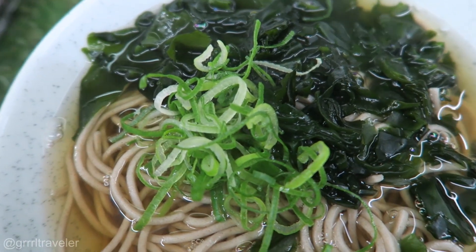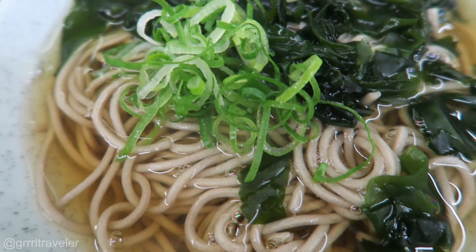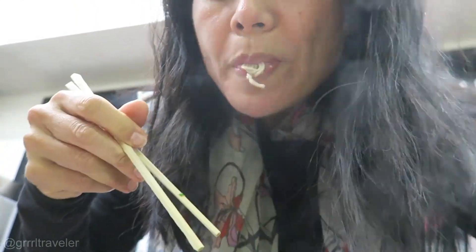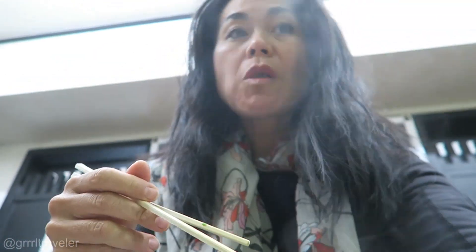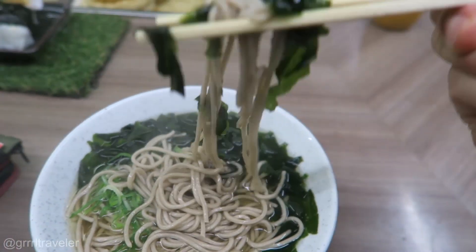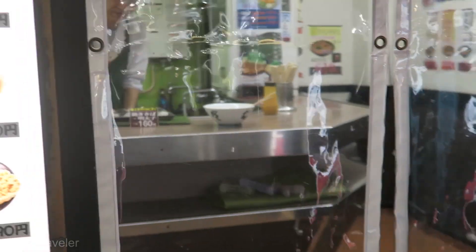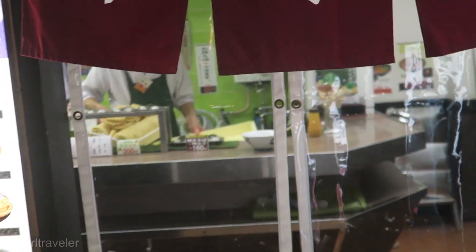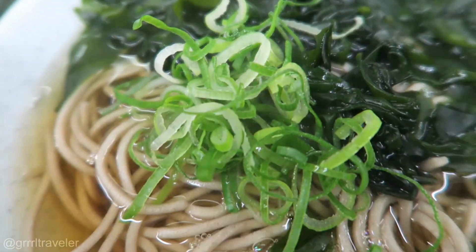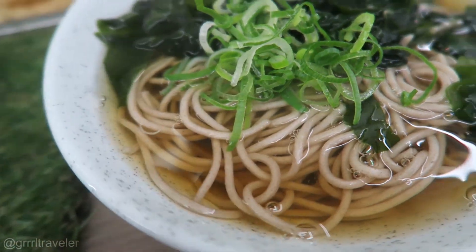A popular must-try soba in Kyoto is nishin soba — a buckwheat noodle with herring cooked in soy sauce and sugar. I didn't get to try it; I tried the wakame soba instead and it was still very delicious. The dashi is really good — it's kind of got a sour, ume-like taste. The noodles came from a ready-made packet. That was really good — the cheapest bowl of soba I've had so far.